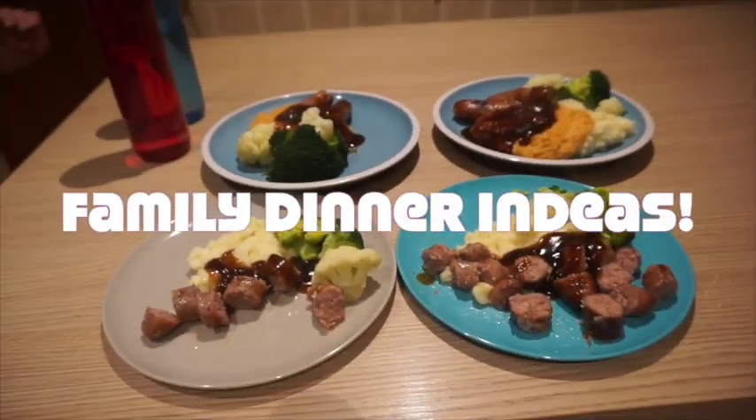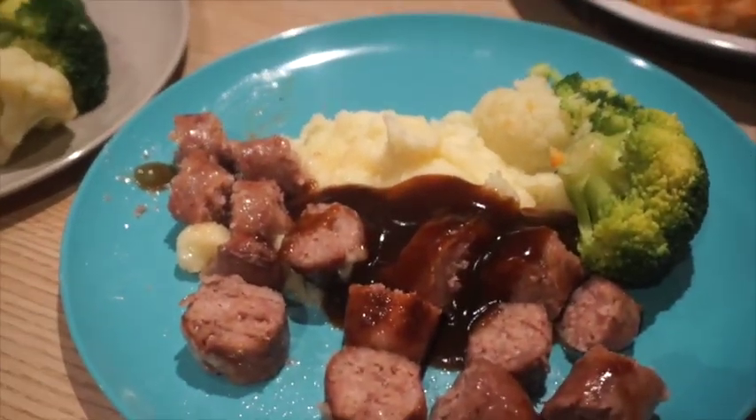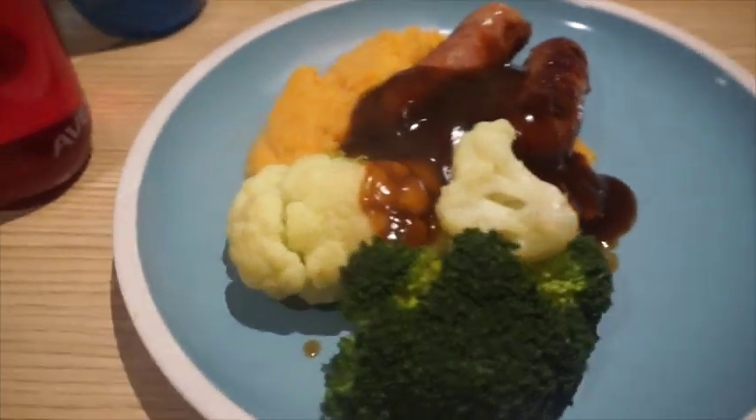Dinner tonight we have bangers and mash with broccoli, cauliflower, and a little bit of gravy. These are Graham's pork best sausages. The kids have got cheesy mash, Graham has half cheesy mash and half root veg mash, and I've got the root veg mash because that's my favourite.